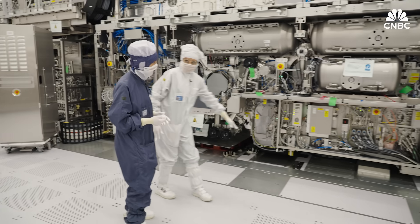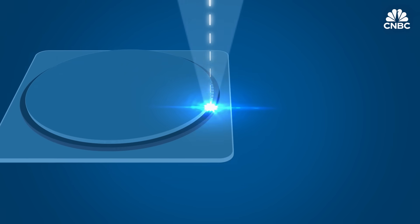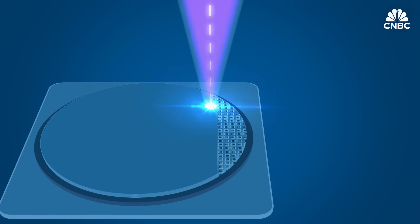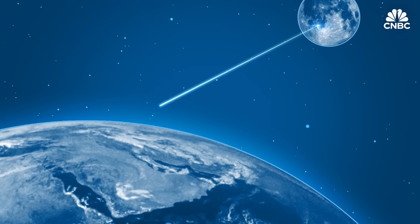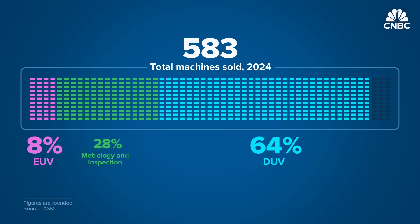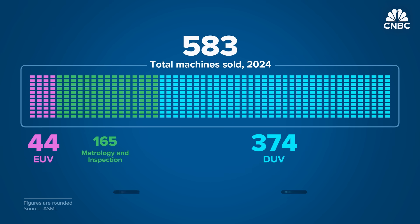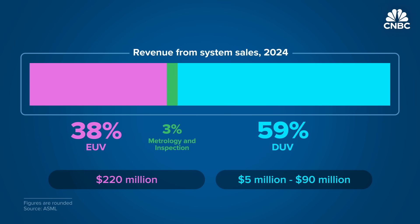Then the light is emitted through the projection optics onto the wafer — right here at the wafer table. When the EUV finally hits the photoresist chemicals on the surface of the silicon wafer, it prints the minuscule blueprint that makes up the chip. The aim needs to be so precise that TSMC says it's equivalent to shining a laser from the moon to hit a coin on Earth. EUV made up less than 8% of ASML's total machines sold in 2024 — 44 EUV machines versus 374 cheaper DUV machines.